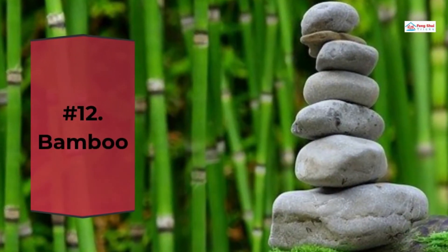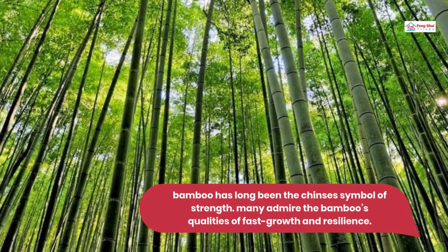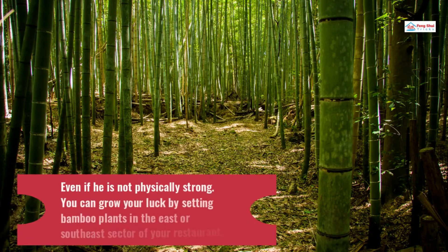Number 12: Bamboo. Bamboo has long been a symbol of strength. Many admire the bamboo's qualities of fast growth and resilience. The symbol of bamboo is used to express what a real gentleman should be like — strong, upright, and persevering. Even if you are not physically strong, you can grow your luck by setting bamboo plants in the east or southeast sector of your restaurant.